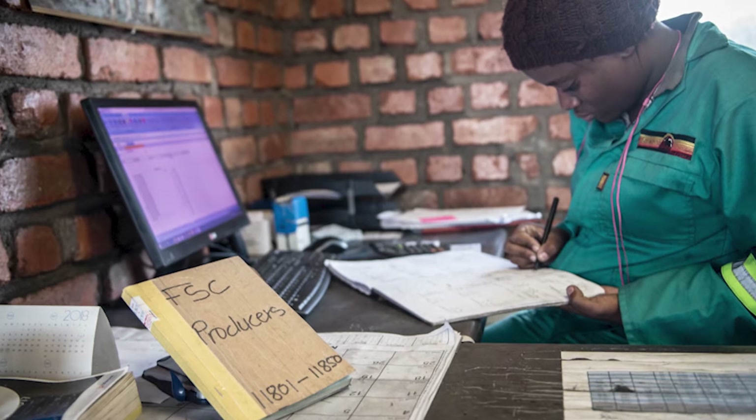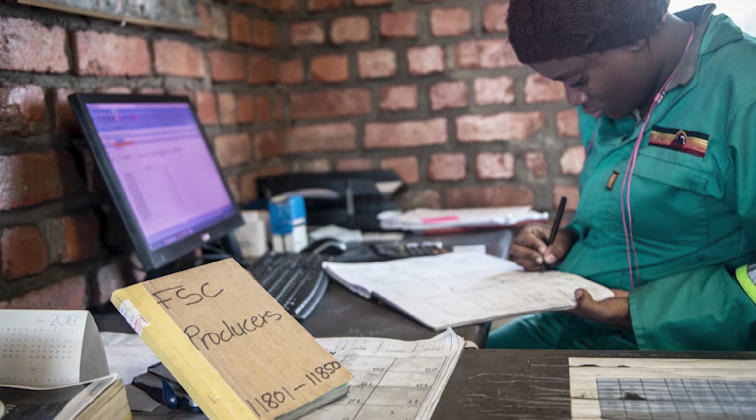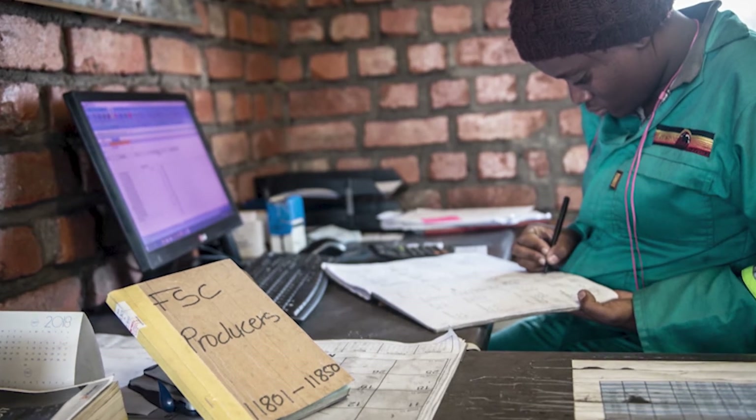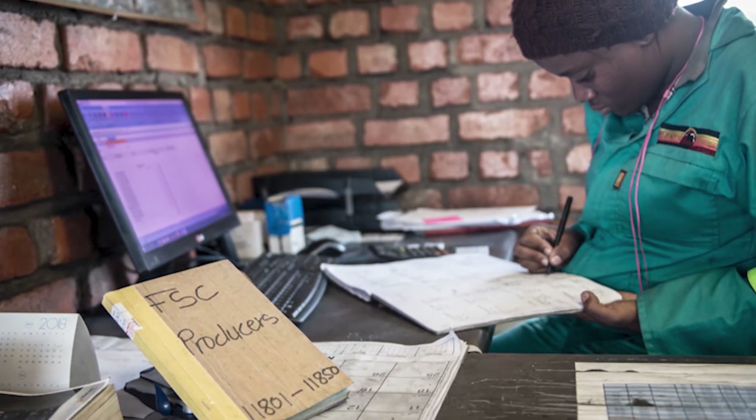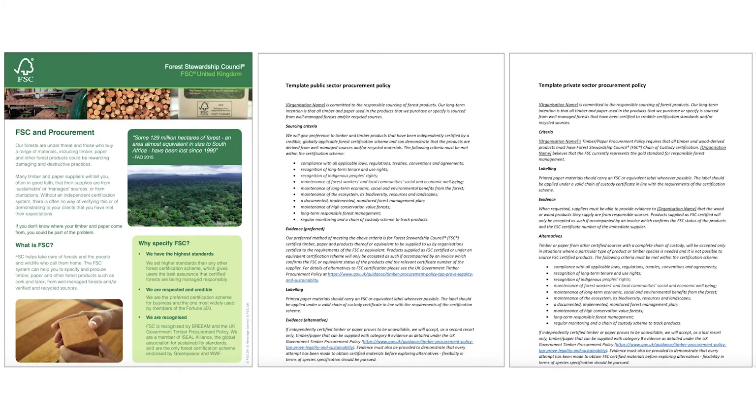It also helps ensure that everyone within your organisation who is involved in the procurement process is aware of the steps they need to take and is clear about what is expected of them. Our FSC and Procurement Fact Sheet and Template Procurement Policies for both the private and public sectors are available free of charge from the FSC UK website using the link shown.